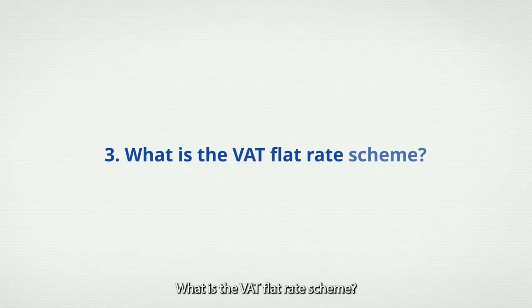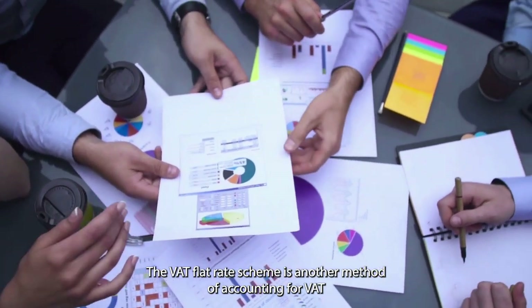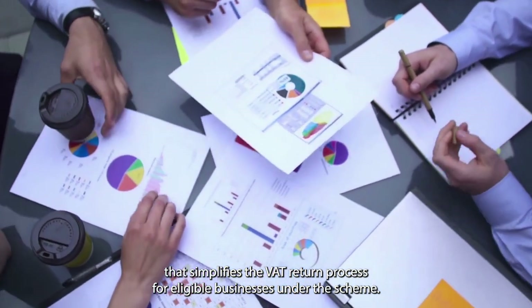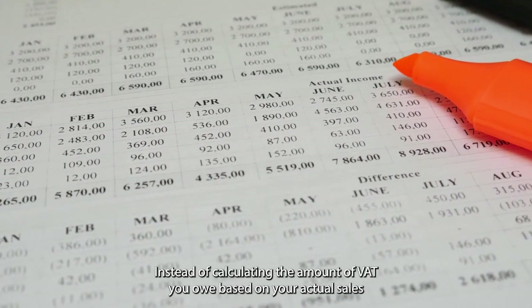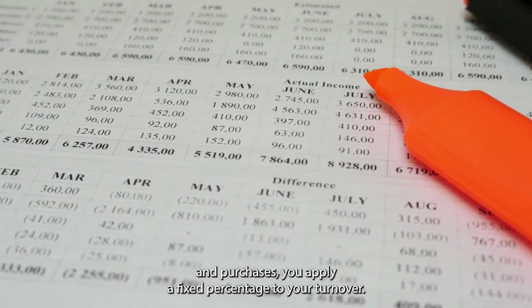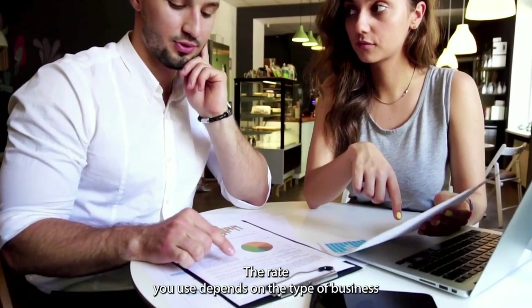Question 3: What is the VAT Flat Rate Scheme? The VAT Flat Rate Scheme is another method of accounting for VAT that simplifies the VAT return process for eligible businesses. Under the scheme, instead of calculating the amount of VAT you owe based on your actual sales and purchases, you apply a fixed percentage to your turnover. The rate you use depends on the type of business you run.